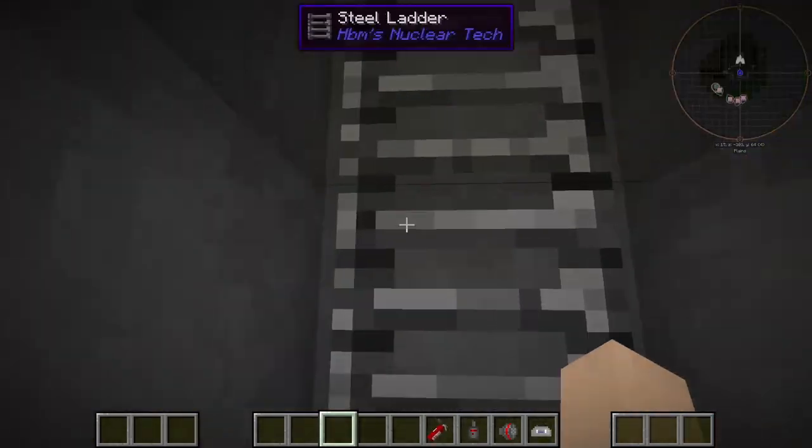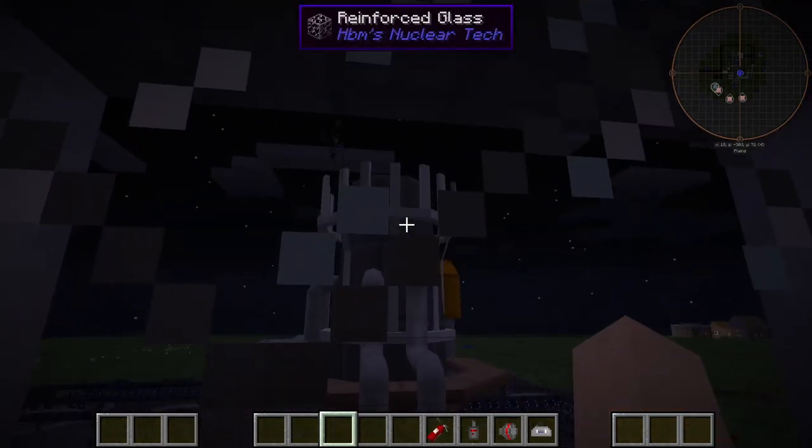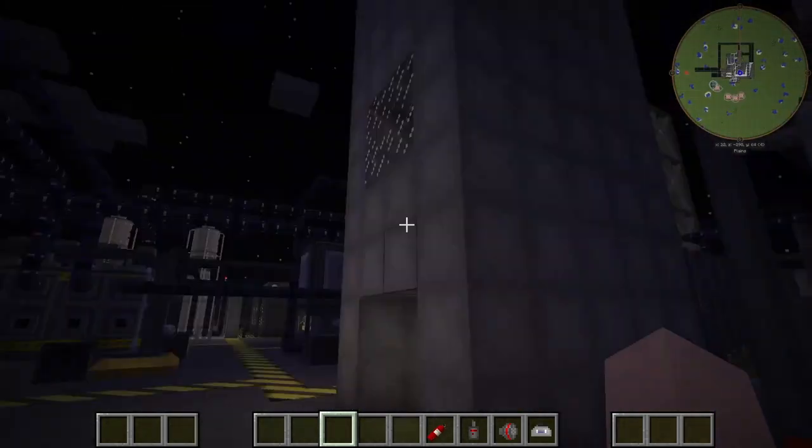Now we're going to go up to our tower here. This is our observation tower to make sure all of our processes are working fine. It is actually beautiful from up here — you can pretty much see most of the refinery.